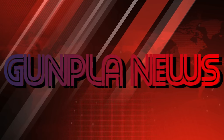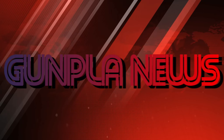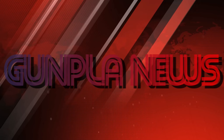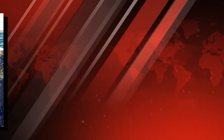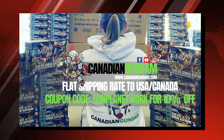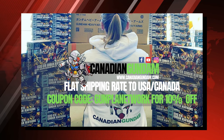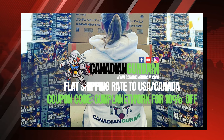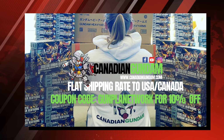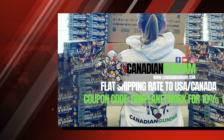Hello everyone and welcome to this episode of the Gunpla Network News. As always I'm your host The Spicer and today's episode is brought to you by Canadian Gundam, your one-stop shop for all things Gunpla and Plamo here in North America. When checking their vast catalog to place your next order, don't forget to use the promo code GUNPLANETWORK to save yourself 10% off.